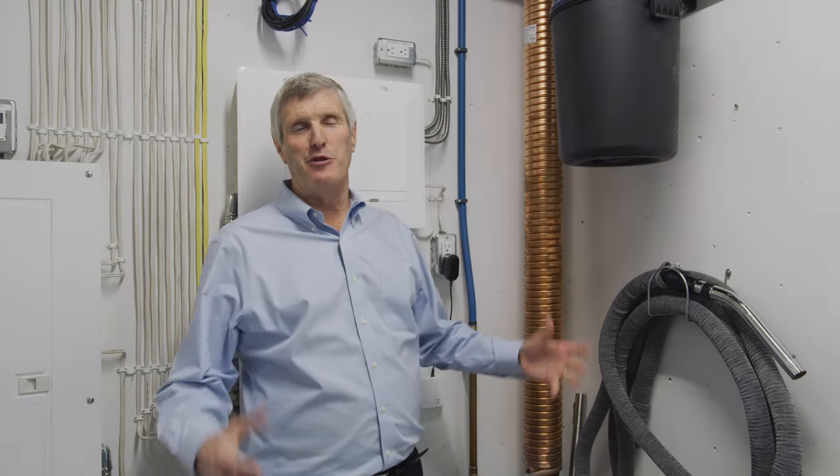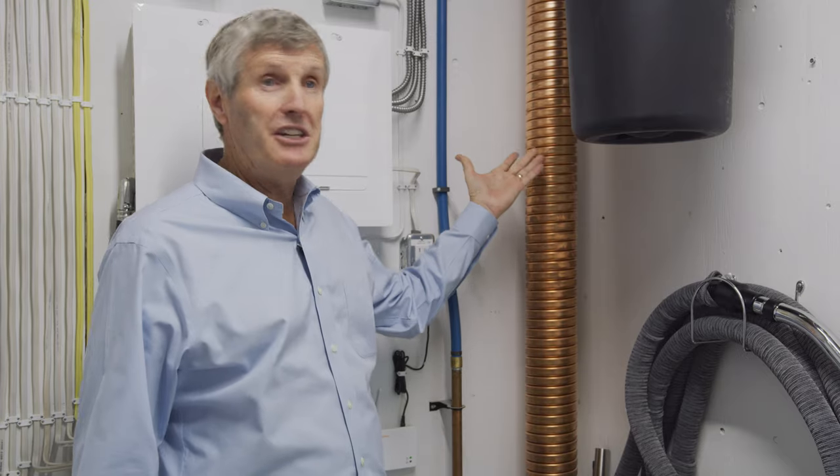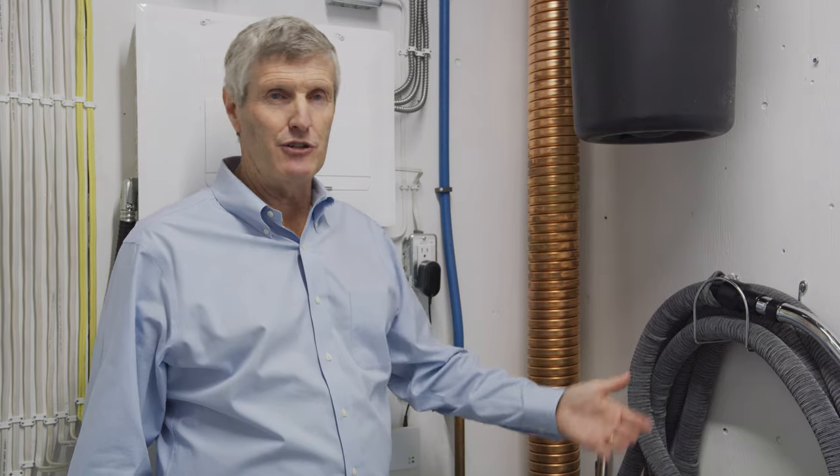Yet another feature of high performance houses these days is trying to recapture the waste heat from showers, because that tends to be our largest use of hot water. This is a device called a drain water heat recovery unit. It didn't exist until about 10 years ago — now it's effectively code in many markets. You get credit for it in energy programs such as ENERGY STAR and LEED because it models really nicely.